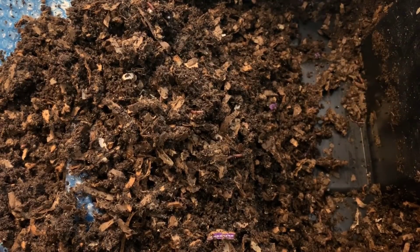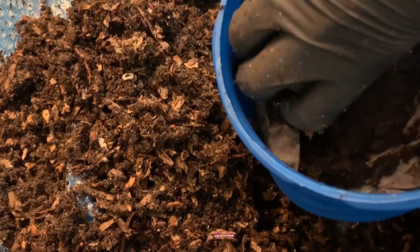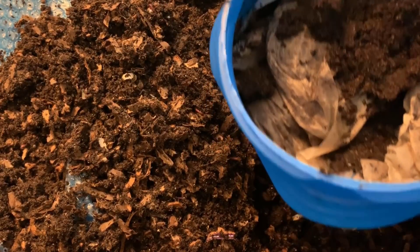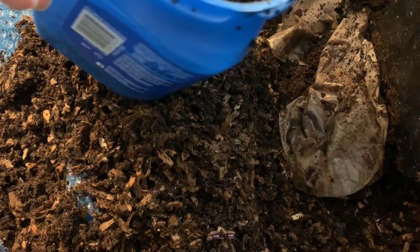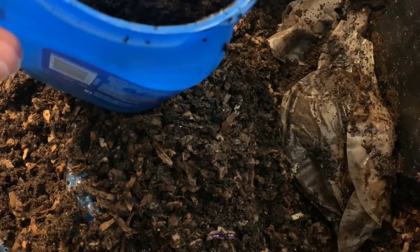I do have some coffee here, so that's going to be the first thing I add. I'm not going to feed too heavily — last week I put in an entire container of grounds; today I think I'm going to do maybe about half, roughly.